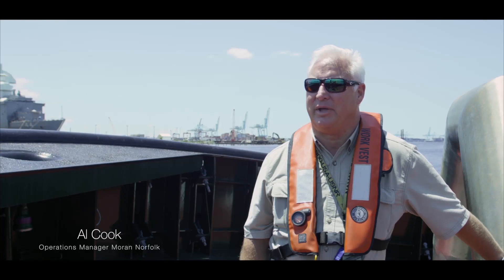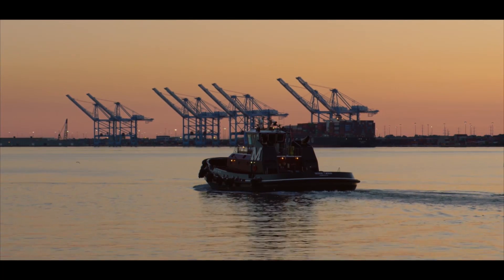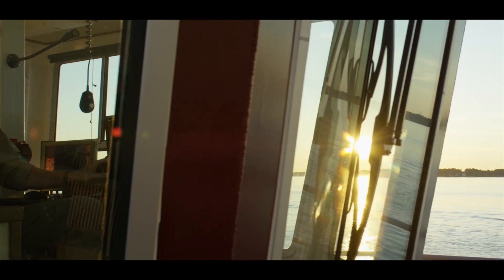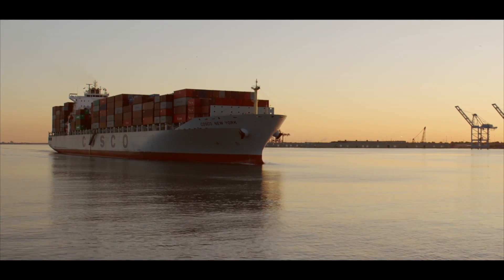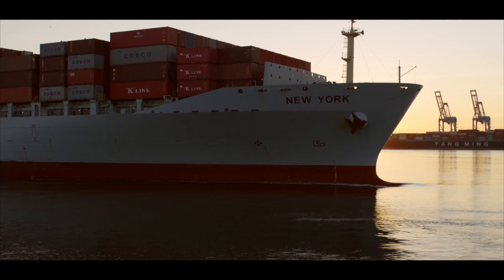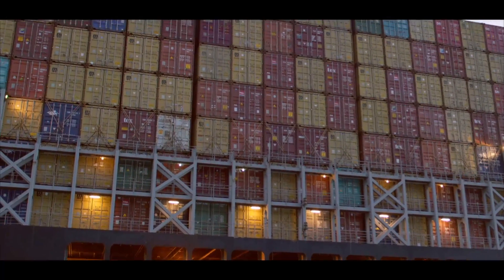We're here in Norfolk Harbor on the Peyton Grace, our newest tugboat. It's a 6,000 horsepower EMD-powered tug. It's a reverse tractor, Z-drive propulsion, and she's built to handle the latest generation of large container ships — deep draft ships — as a result of the Panama Canal expansion. The bigger ships coming to the East Coast, this tug was built to be prepared to handle those ships.